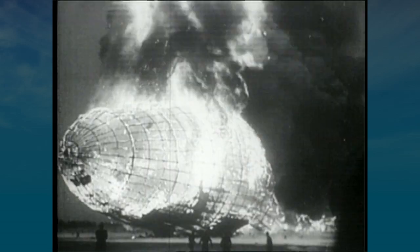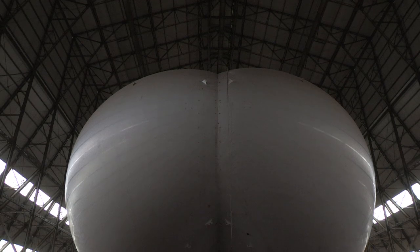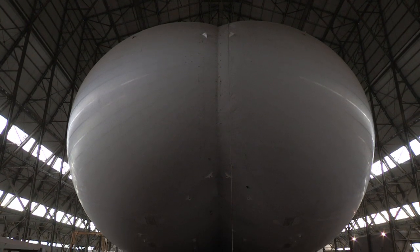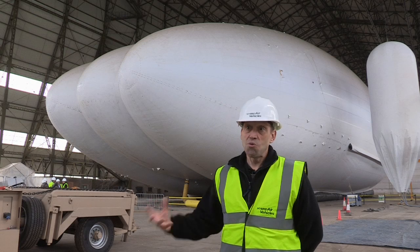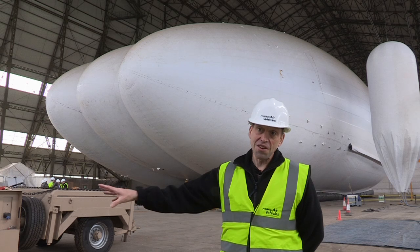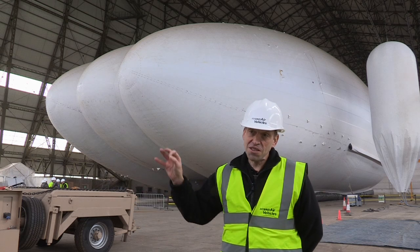It's a marketing challenge, admits the company. We believe it's one of the safest forms of travel available. We're filled with inert helium, which doesn't burn, which puts out fires. It's not like the hydrogen of olden days. So there are lots and lots of safety features. We've got four engines — we only need to fly on one, and we can float on none.